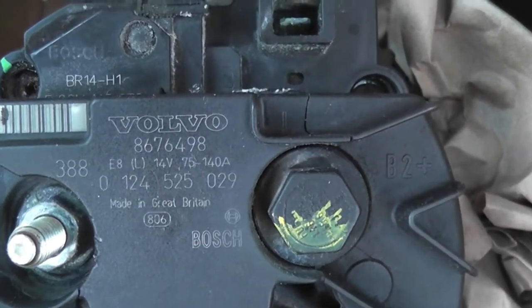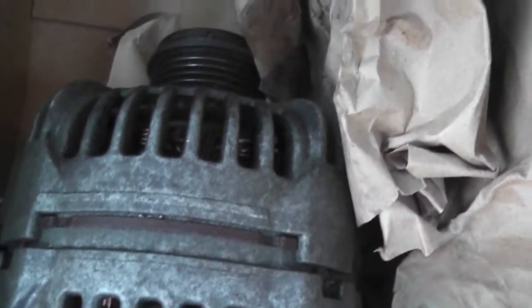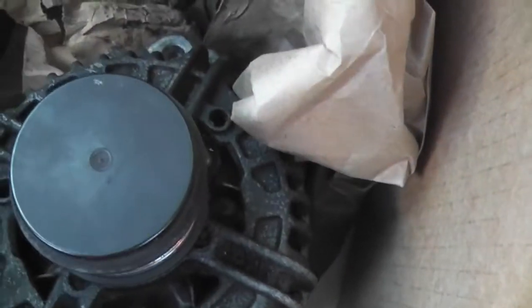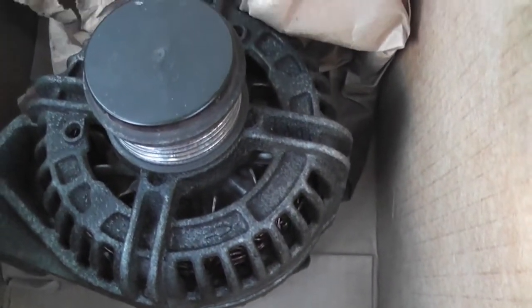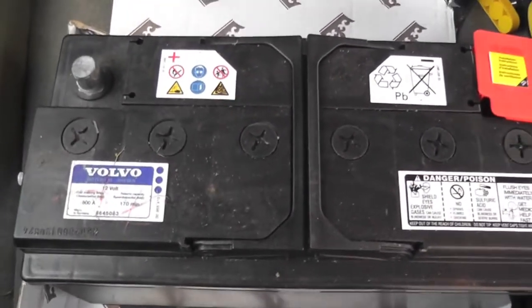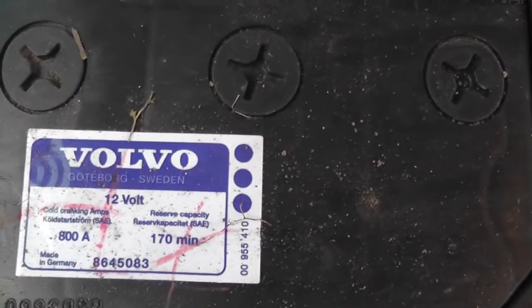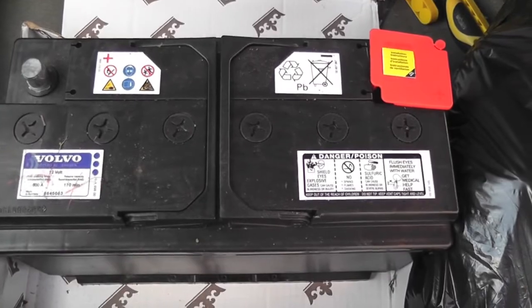Here we have the original Volvo alternator which I need to test at AutoZone to see if it's actually working. I am going to sell it, or maybe get someone to put it back in — I kind of feel like the alternator wasn't broken, but maybe it was. Either way I'm going to sell this part, so if anybody wants it let me know. And here we have the original Volvo battery — being that it was a bad alternator, this battery might be totally fine. I'm going to take it to AutoZone and possibly put it back in if it's working.